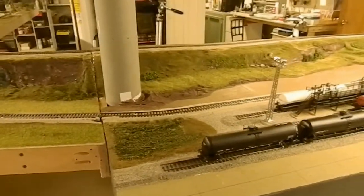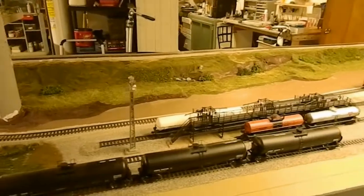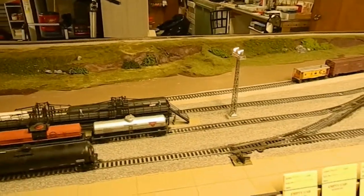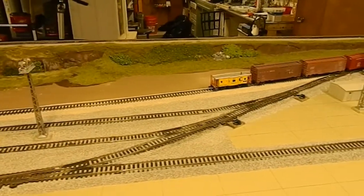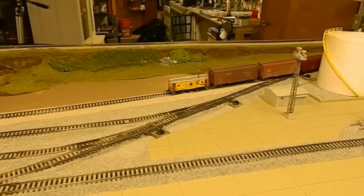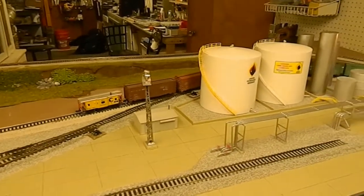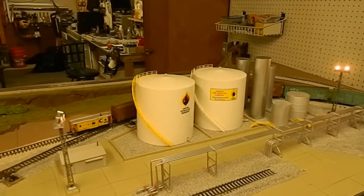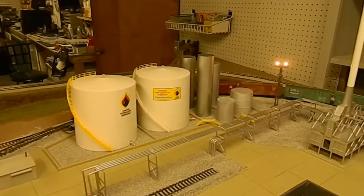Not much progress here in our oil storage and processing plant — probably one of the next areas to get started playing with. We did add a couple more storage tanks, but that's about all we've done.